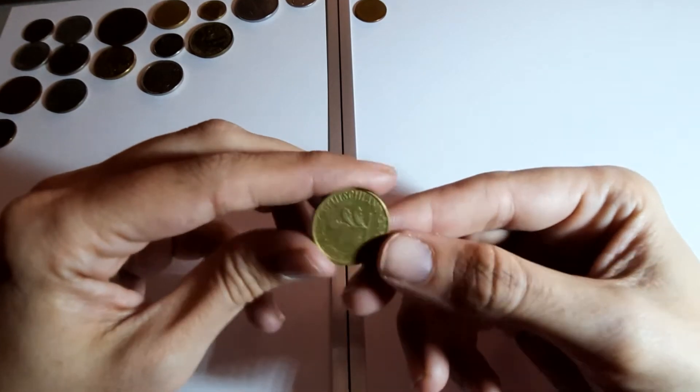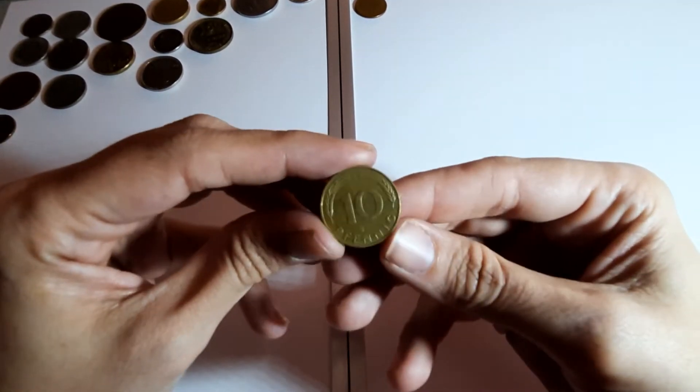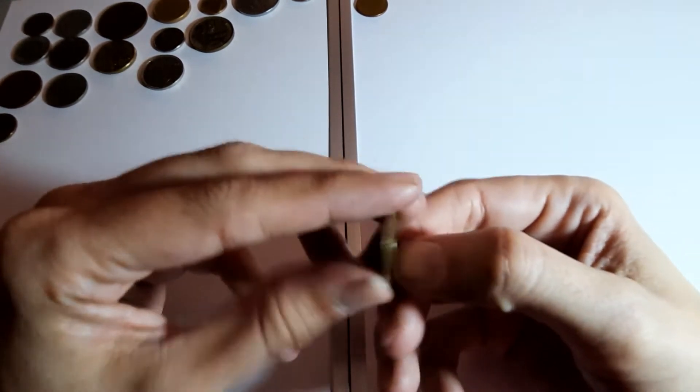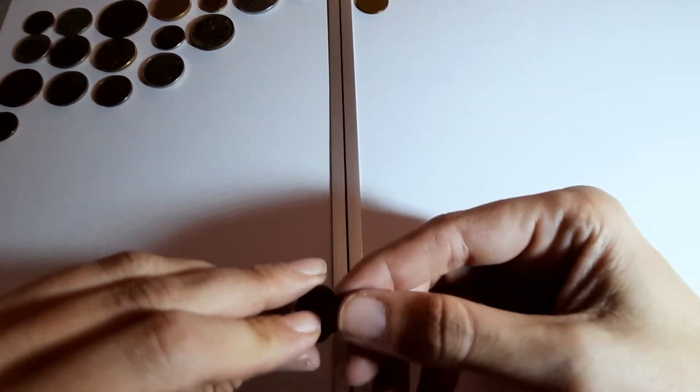Germany 1985 - pretty leaf design, ten pfennig. That was number one that I had trouble finding on Numista because I was spelling it wrong.